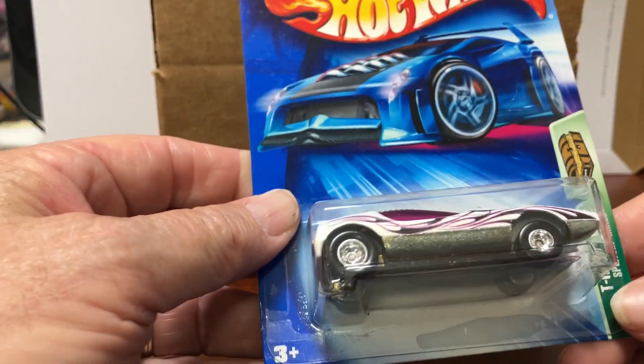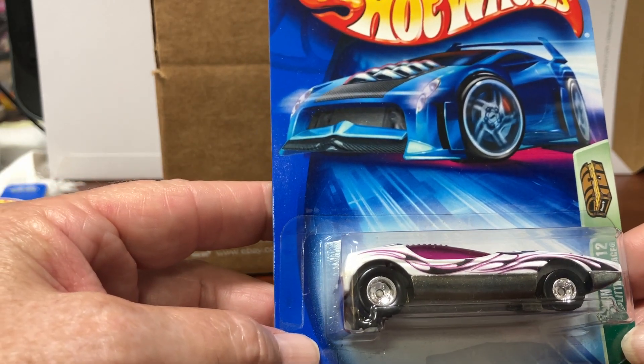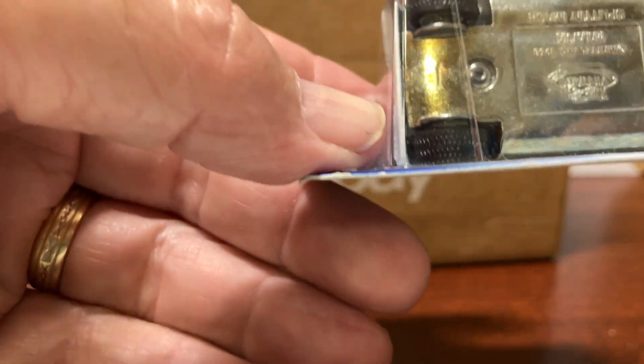This is the Splittin' Image. This is from 2004, and this one does have real riders.